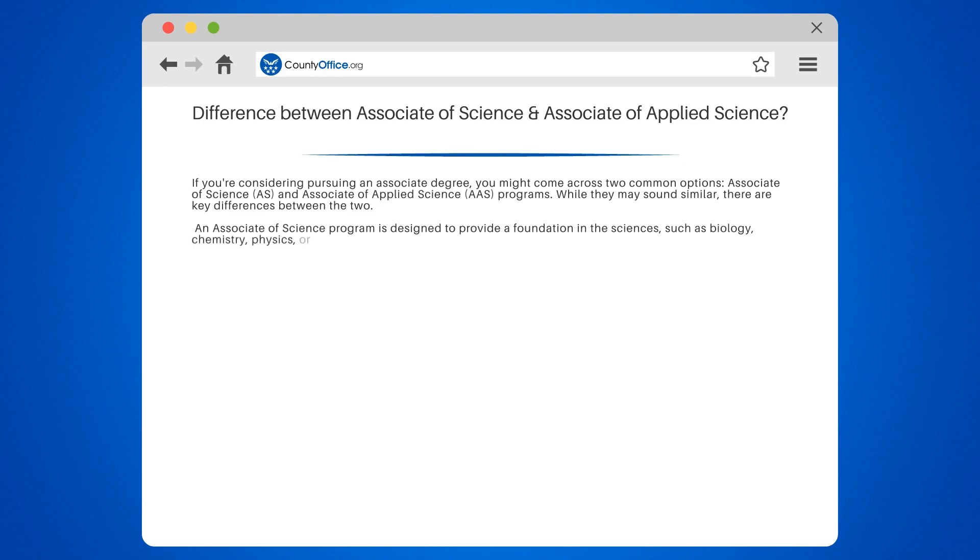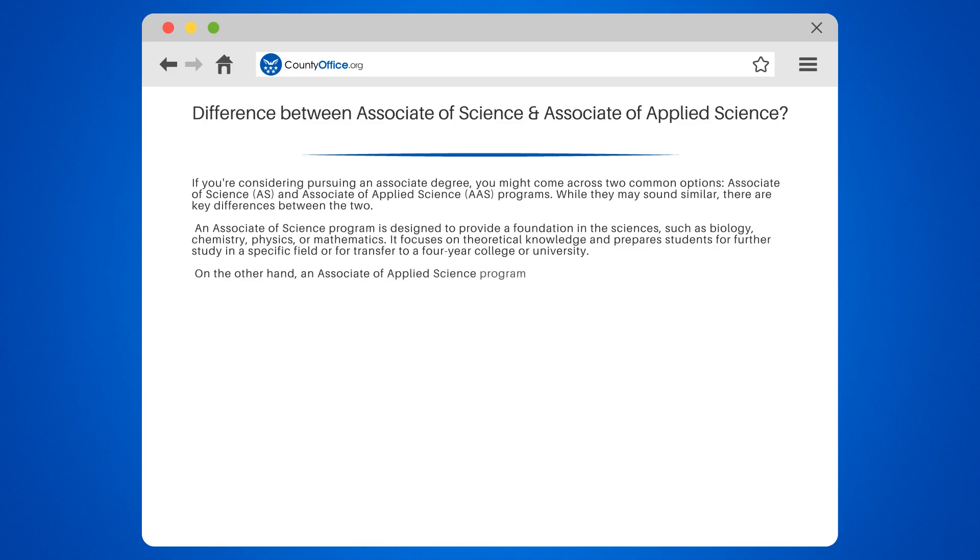An Associate of Science program is designed to provide a foundation in the sciences, such as biology, chemistry, physics, or mathematics. It focuses on theoretical knowledge and prepares students for further study in a specific field or for transfer to a four-year college or university.